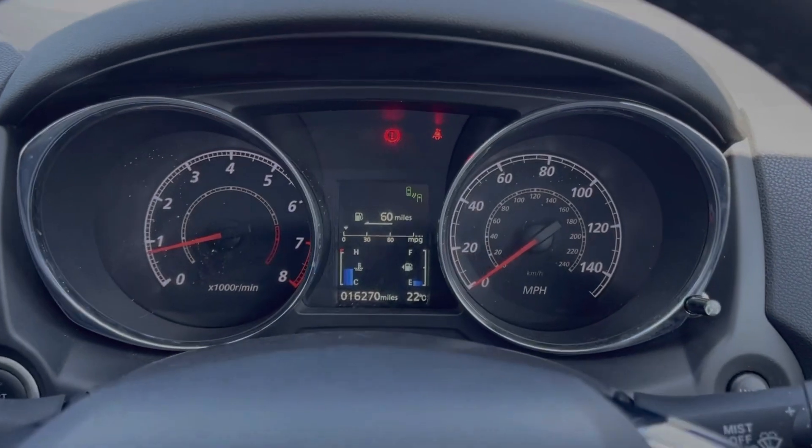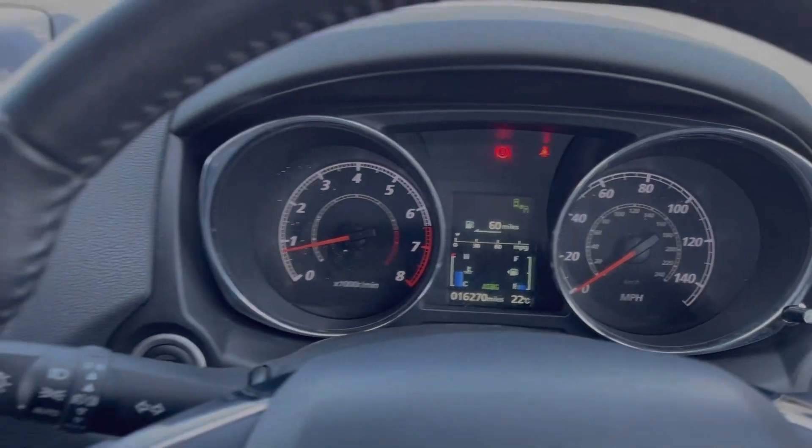Taking a look up at the dials, you can see you've got your exact mileage on there for you, along with access to your trip information.